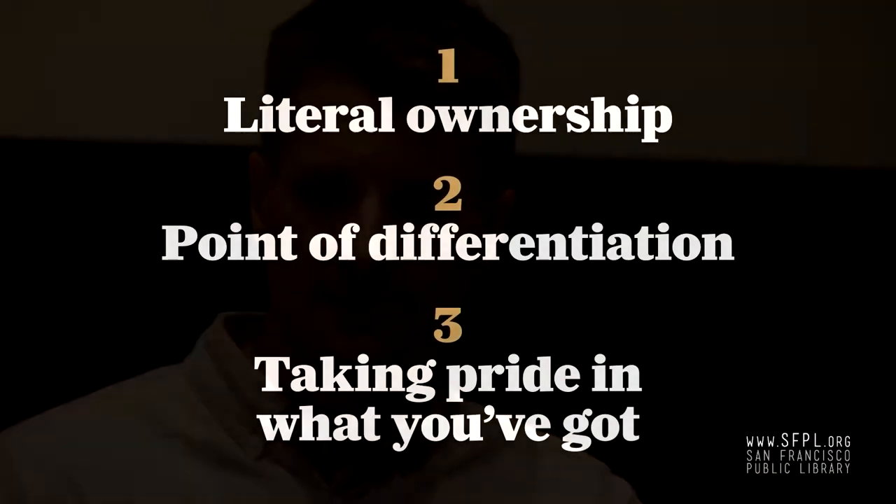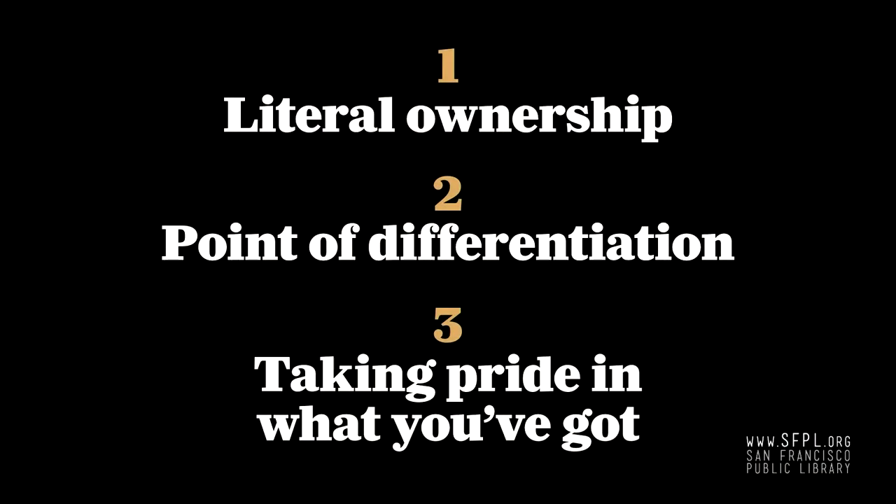And the third is the tongue-in-cheek 'owning it' — just taking pride in what you've got, not apologizing, owning it. So for those three reasons, I thought it was a good topic. Ownership is an important topic in this field.